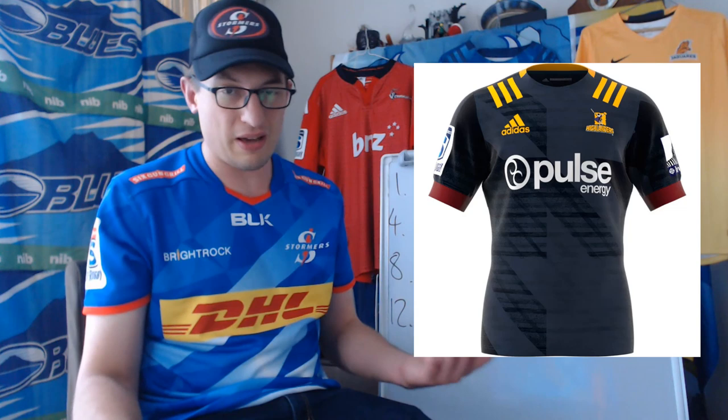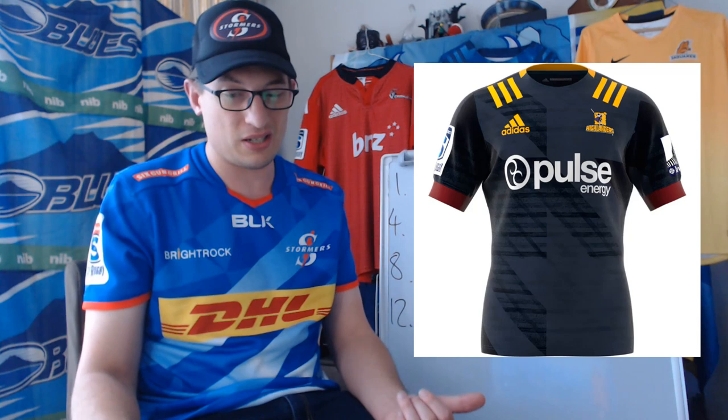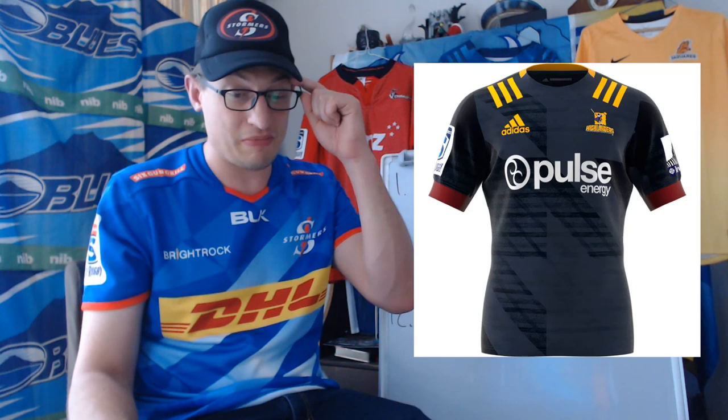The next one I used to rank really highly — the Highlanders new jersey. It's kind of same-ish from the old one but without some of the cool patterns the old one used to have. It does have patterns on there but it just seems a bit bland. It's a change without changing in the right direction. I really preferred all the patterns on the previous jersey. It's a bit meh — just not that fussed by the Highlanders one this year.